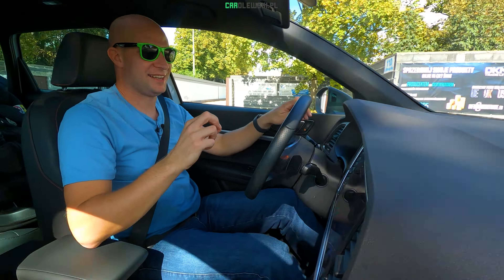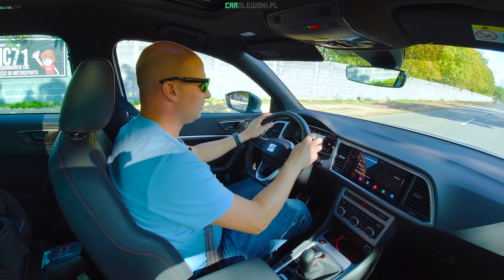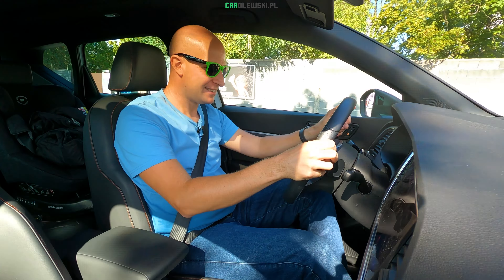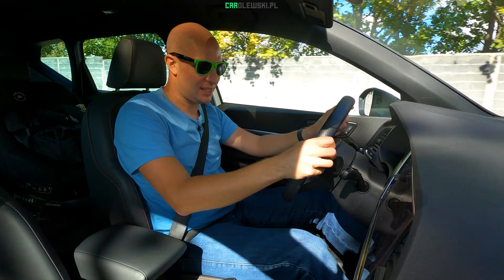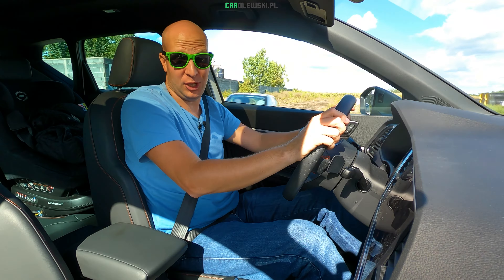Zaczynamy w Seacie Ateca, oczywiście kontrolnym launch'em. Mocno hamulec, aktywny. Do pierwszej setki – siedem sekund. Tam dokładnie siedem koma jeden sekundy, czyli chyba całkiem dobrze jak na rodzinnego, małego SUV-a.